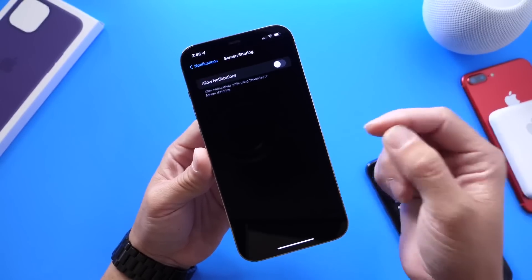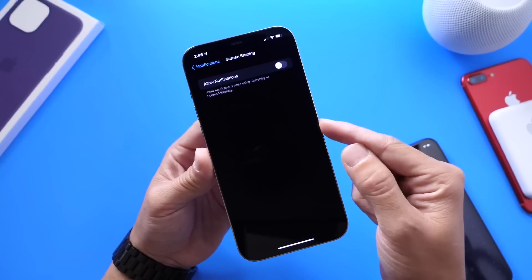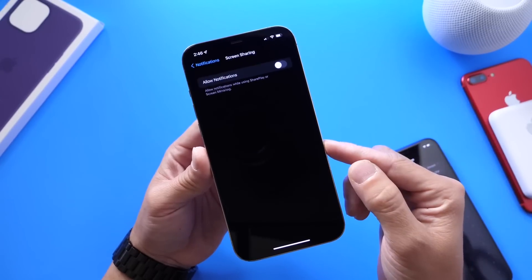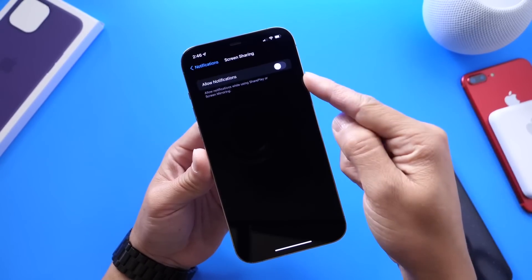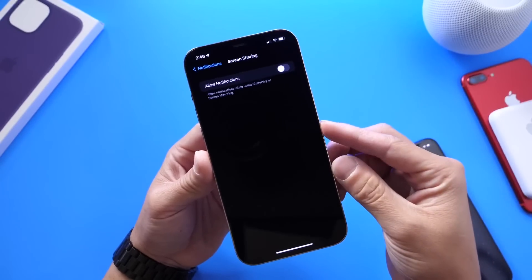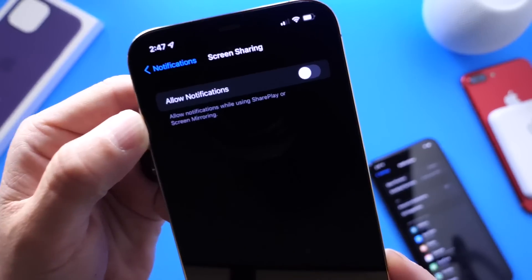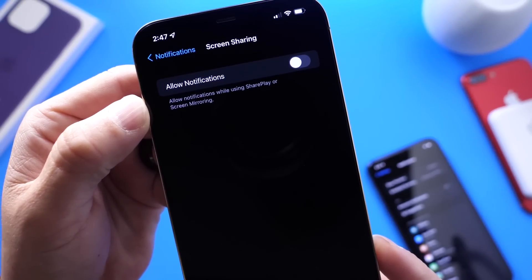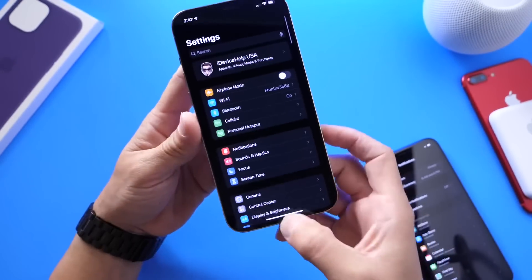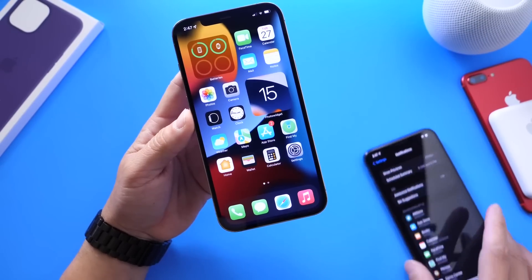Within FaceTime, we now have screen sharing, and this option also turns off notifications on screen for the other end. So if you're sharing your screen with someone on FaceTime, you can turn this option on and the other person will not see the notifications coming into your device. As you can see, you can allow notifications while your iPhone is in SharePlay or screen mirroring. So you no longer have to be concerned that your notifications will be displayed on screen when you're screen sharing or AirPlaying onto another TV. Welcome additions to the notification system.